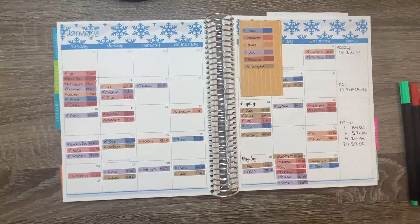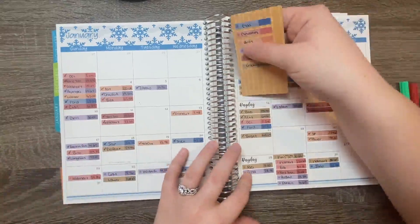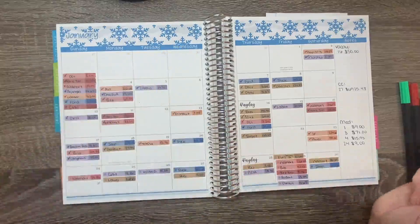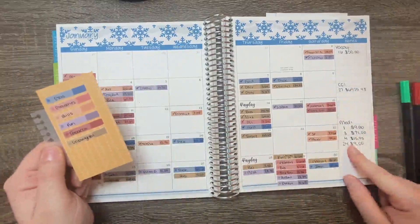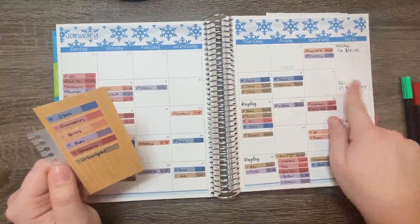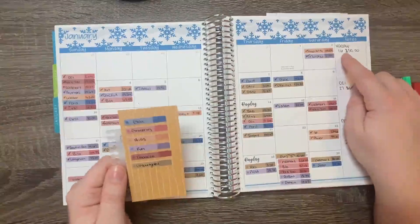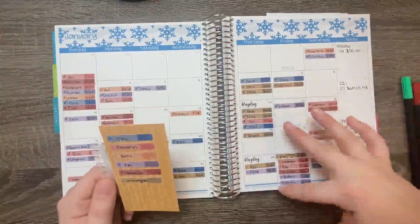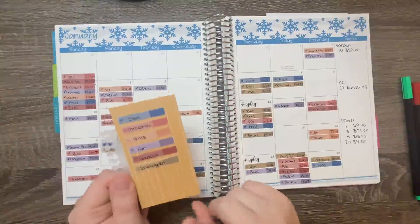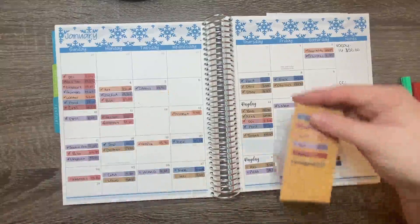If you've never watched my budgeting videos before, you've probably never seen my system. I have this little thing that's color-coded to show what each category is. I track expenses, vacations, credit card, and medicine. For February, I'm thinking about changing this and doing a savings tracker instead, since the credit card is now paid off. We do have our vacation and emergency fund, so I'm thinking about making a savings tracker to track those instead.